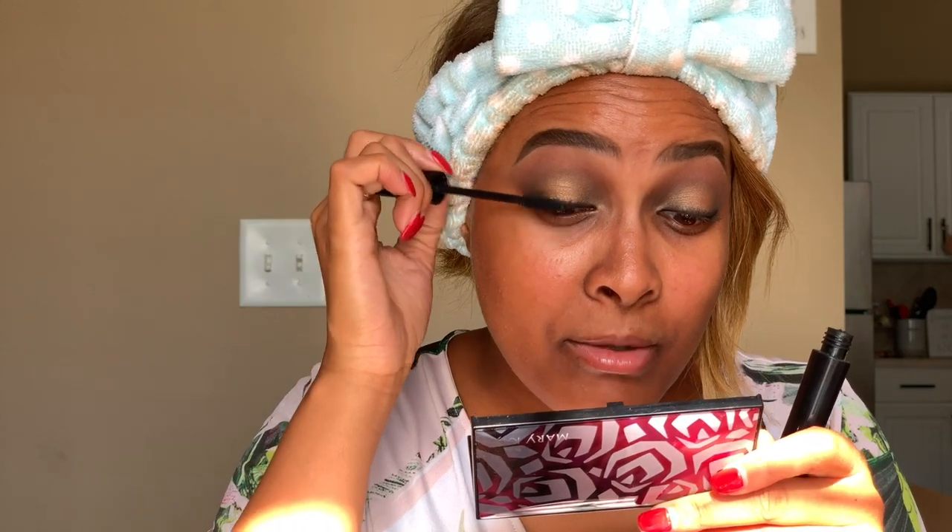I'm going to add a quick coat of mascara — this is the Mary Kay Lash Love, because I use pretty much nothing else. Lashes are done and we're ready to move on to the rest of the face.